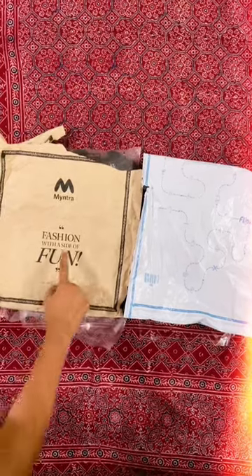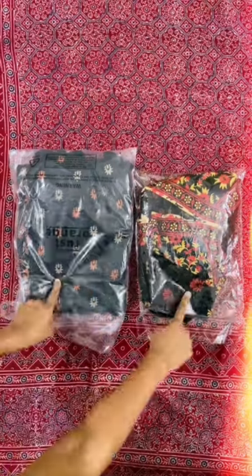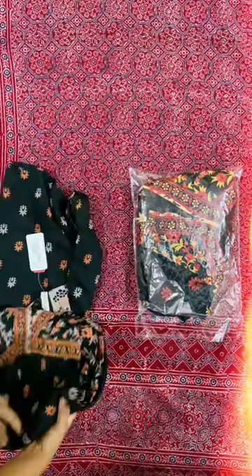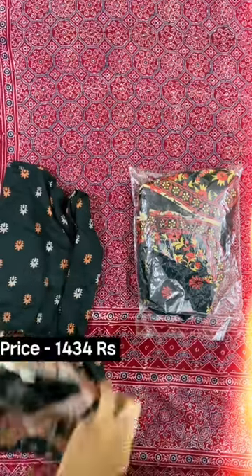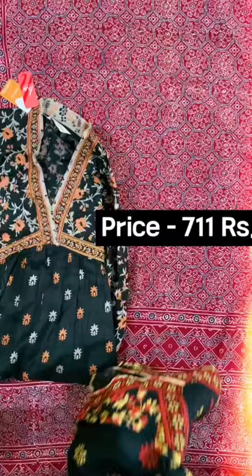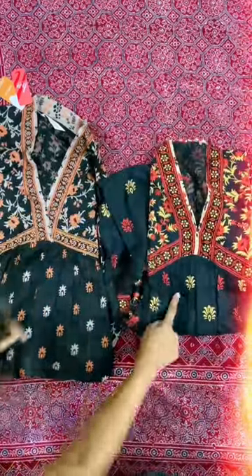Hi guys, in today's video I'm going to share with you a comparison between Myntra and Flipkart. I ordered one dress from Myntra and paid 1434 rupees, and another one from Flipkart and just paid 711 rupees.